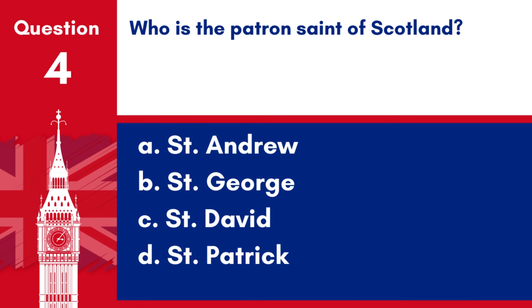Question 4. Who is the patron saint of Scotland? a. St Andrew, b. St George, c. St David, d. St Patrick. Answer: a. St Andrew. St Andrew is the patron saint of Scotland.